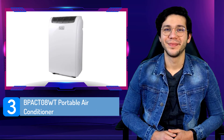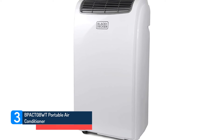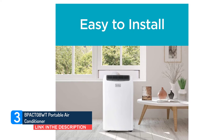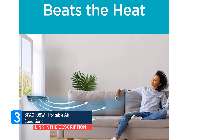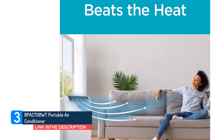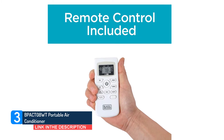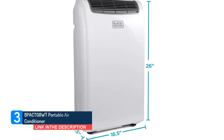Number 3: BPACT-08WT Portable Air Conditioner. Look to this 8,000 BTU unit to cool your bedroom without keeping you up at night. It's quieter than other portable air conditioners, and at 53 pounds, you won't strain a muscle moving it. It has a smaller suggested cooling area, so it's best for an office or small bedroom. The filter slides out of the back for easy access for cleaning, and the included remote means you won't have to pause working or get out of bed to change the settings.